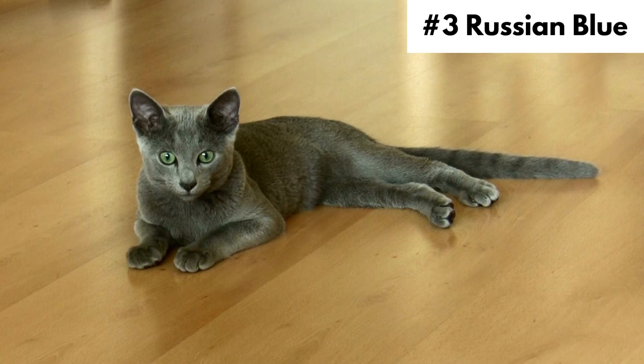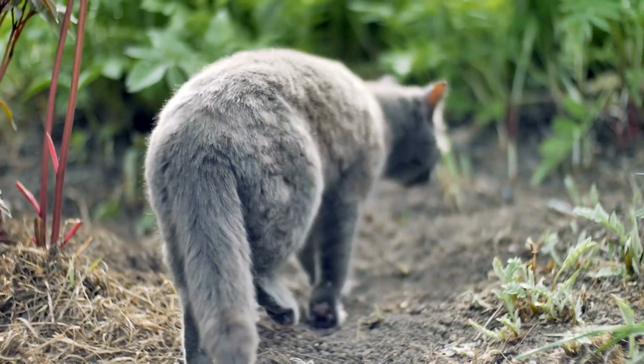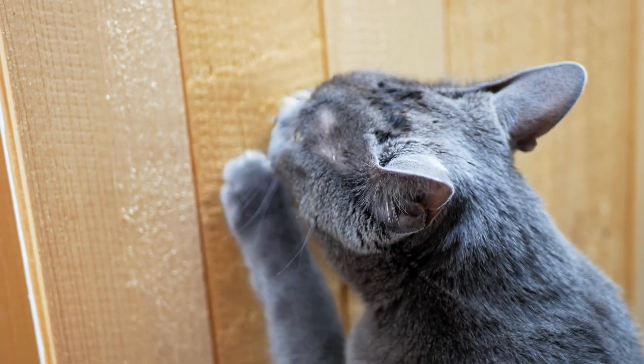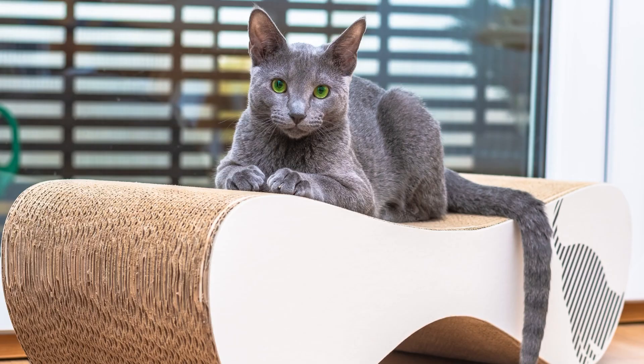Number 3, Russian Blue. They are beautiful, intelligent animals that are calm and loyal to their owners. They follow their owners everywhere, so don't be surprised if they follow you to the bathroom. People say that these cats actually train their owners rather than the owners training them. They are social but also love their alone time. They are also shy around strangers, so they tend to hide and avoid them. These cats also appear larger than they are because they have a dense double coat.